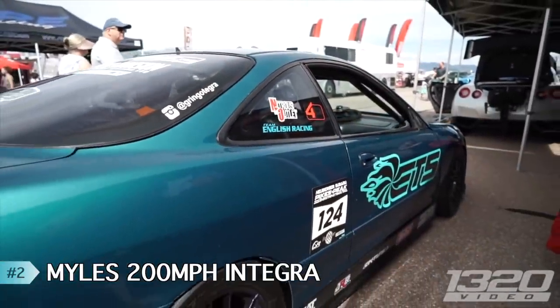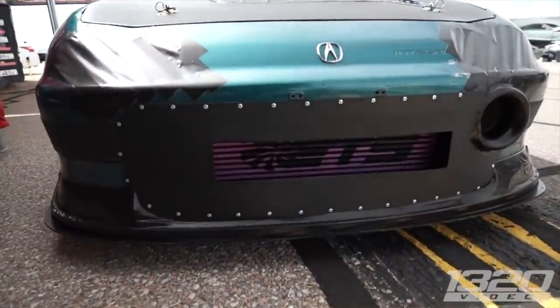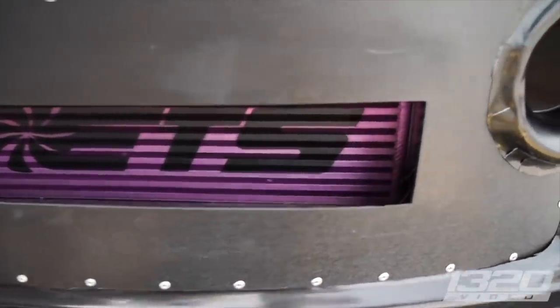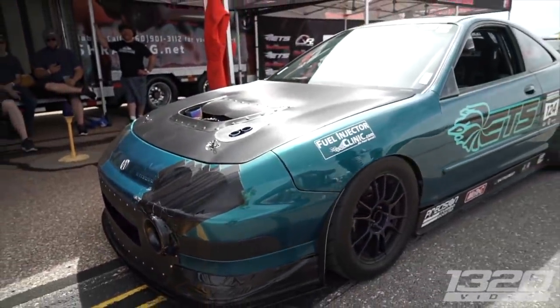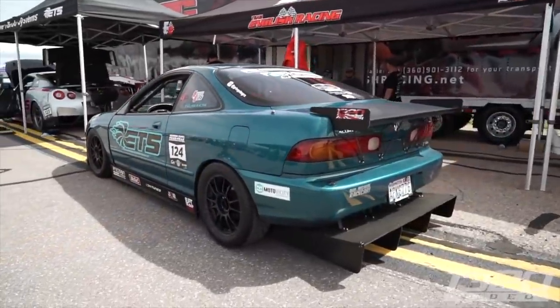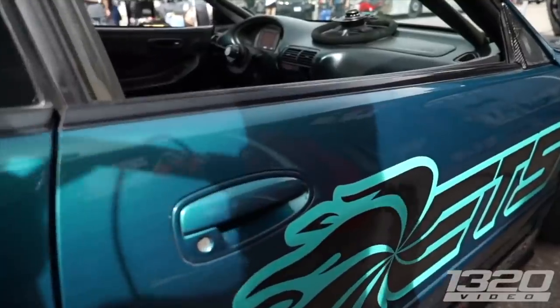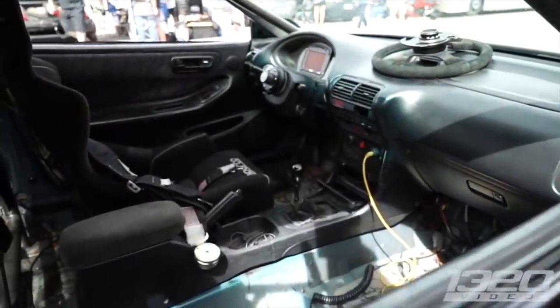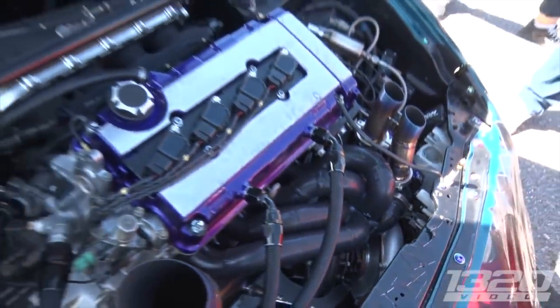At number two, Miles' Integra — this car blows my mind every time I see it. We filmed this car at TX2K and Pikes Peak this year. It's an over-a-thousand-horsepower Acura Integra that at TX2K was beating up on GTRs left and right, and at Pikes Peak it became the first front-wheel-drive car to ever do 200 — 201.07 to be exact. I've never seen somebody so excited to hit a number; he's been trying for 200 for years and he finally did it. We couldn't be happier for him.